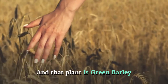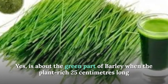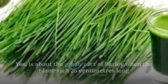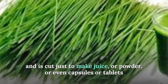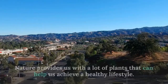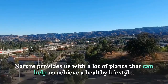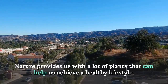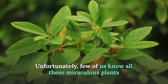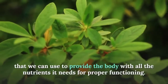Green barley is the green part of the barley plant when it has reached 25 centimeters long and is cut to make juice, powder, capsules, or tablets. Nature provides us with many plants that can help us achieve a healthy lifestyle, but unfortunately few of us know about all these miraculous plants.